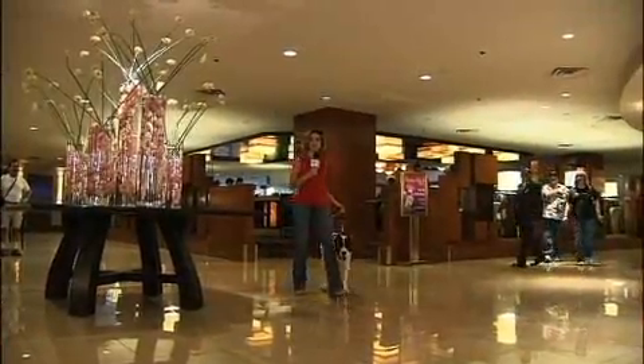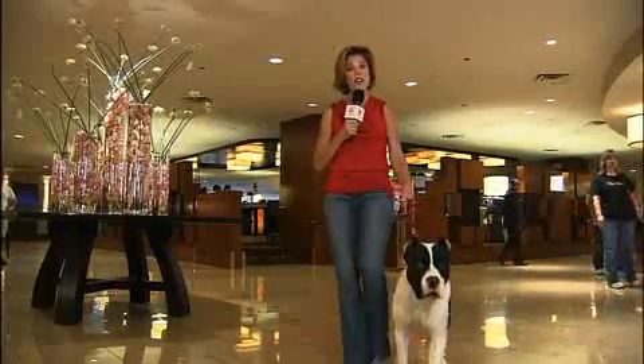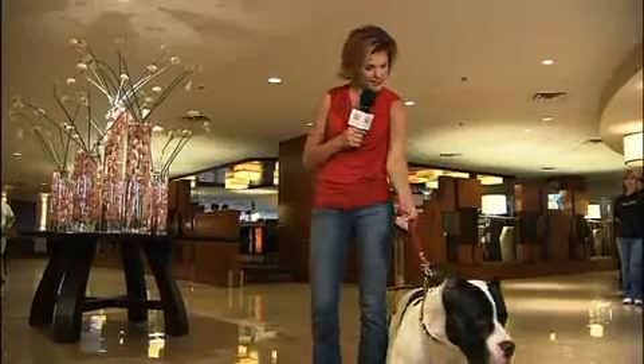If you're like me and traveling to Las Vegas with your pooch, there are several pet-friendly hotel options. We decided to check into the Westin and check out their puppy love. Let's go!